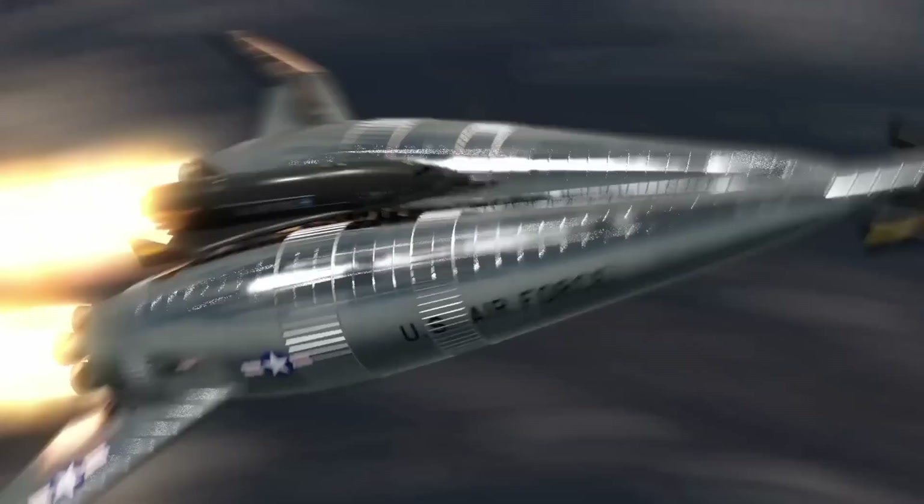it played a foundational role in inspiring future developments in reusable rocket systems.